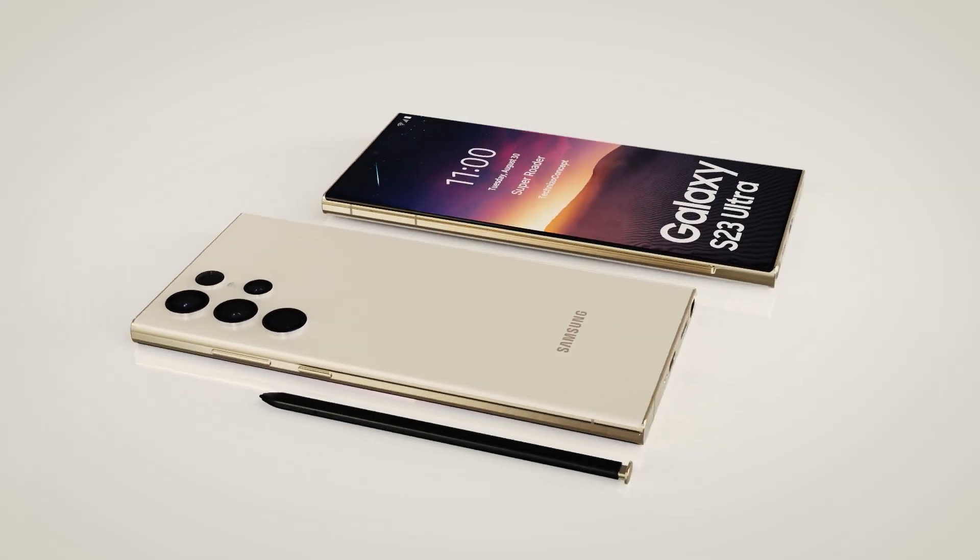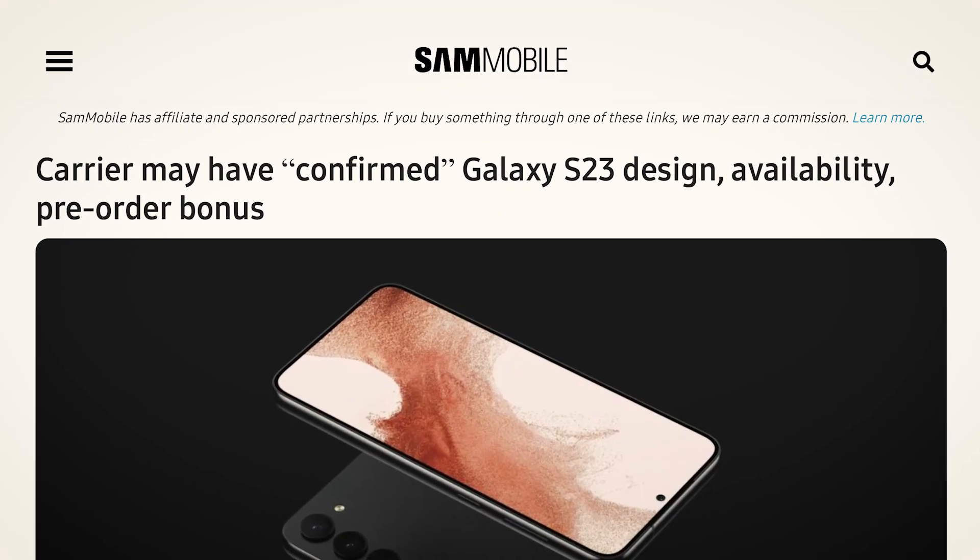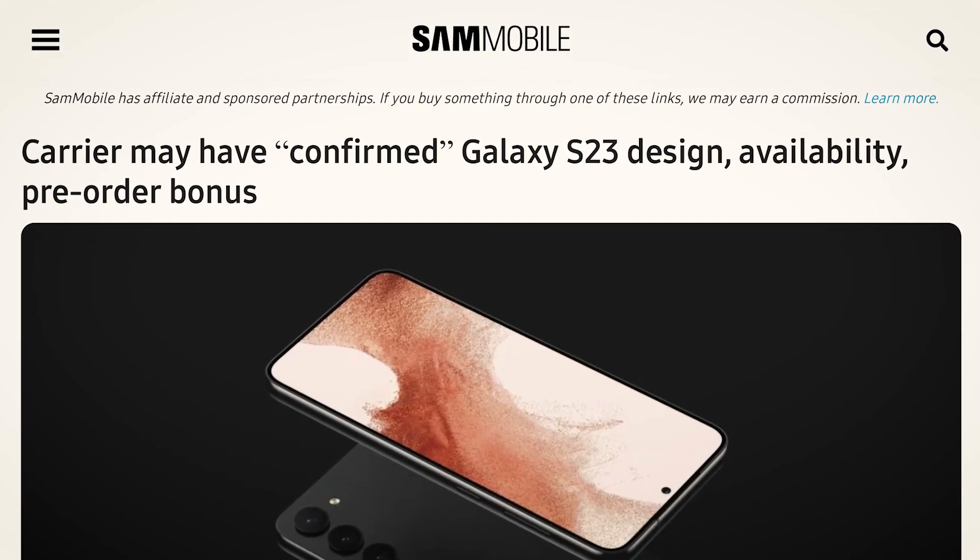There is also a chance that Samsung may try to get the S23 out in the middle of January. Sources say this would stop people getting new phones right after the new year that aren't made by Samsung. One rumour seems to back this up, with a Korean mobile carrier reportedly set to start placing pre-orders in December.